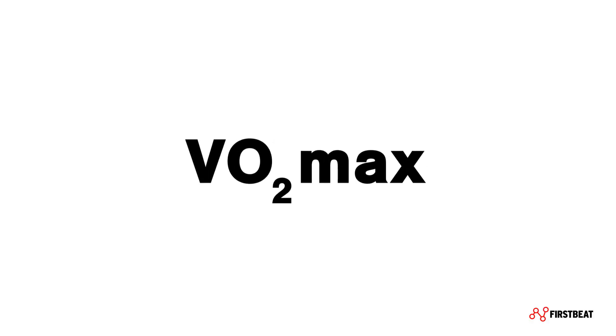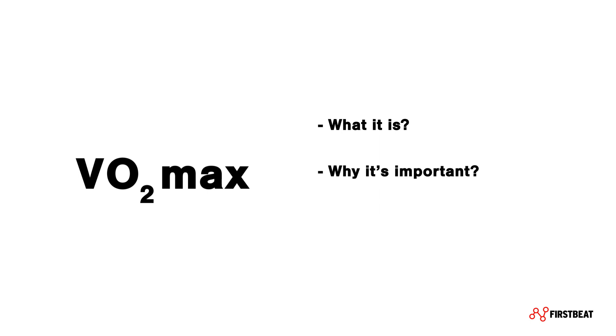In this video, we're going to talk about VO2max: what it is, why it's important, and how FirstBeat makes it easy for you to check in on your own fitness level. Let's break it down.